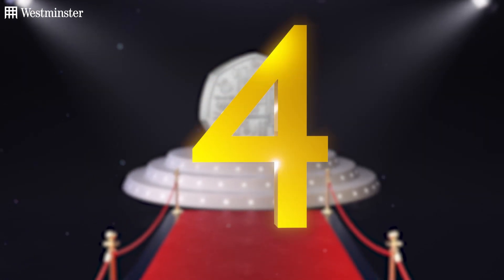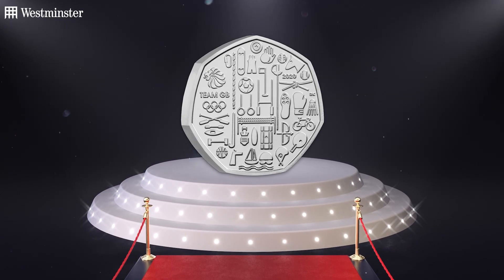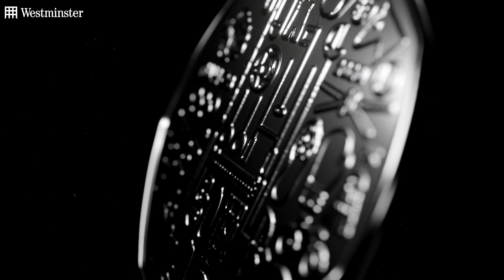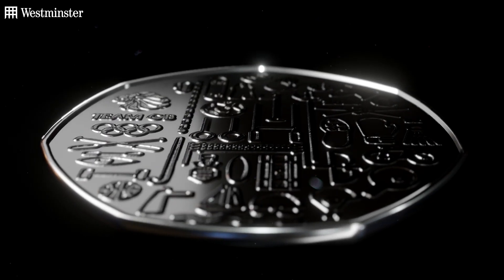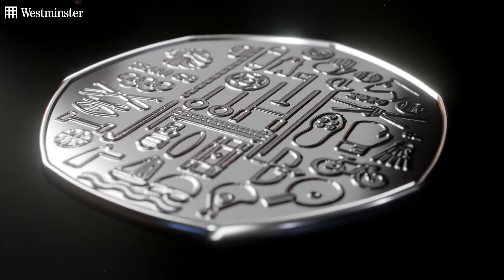Next up in fourth place is the 2021 Team GB 50p. Interestingly, the 2020 version of this coin was voted as your favourite coin last year, so for it to appear once again in the top 5 really is special. Significantly, this 2021 coin was never meant to exist — it was originally slated for release in 2020, but was delayed due to the Olympic Games being postponed and rescheduled to 2021 due to the COVID-19 pandemic.